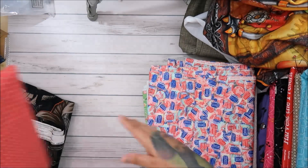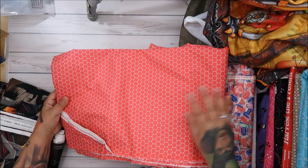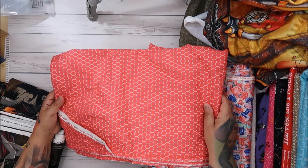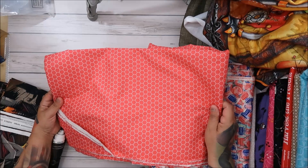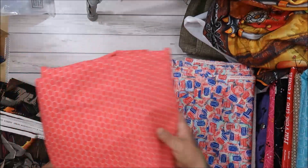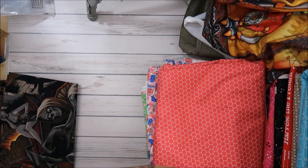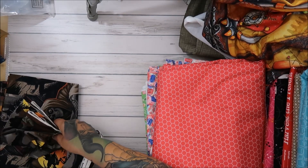Here's another Lori Holt — I paid full price, $12.98 a yard — I got five yards but I couldn't help myself. It's going to be an amazing backing or background, I haven't decided.